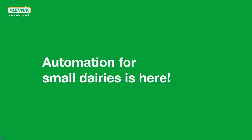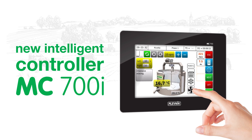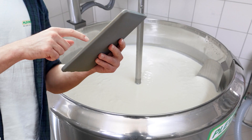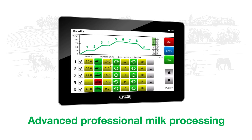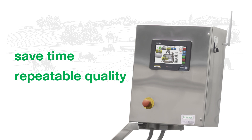Automation for small dairies is here. The new intelligent controller MC700i guarantees execution of any processes with maximum automation, so that you don't have to be present in the dairy all the time. The controller brings advanced professional milk processing capabilities to each dairy. This high-tech product will save you time and generate repeatable quality of your dairy products.